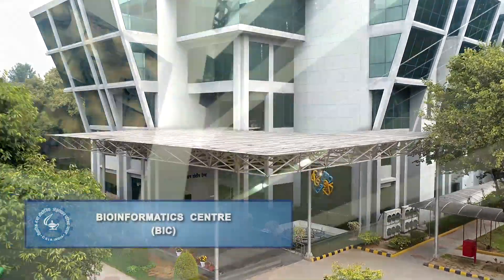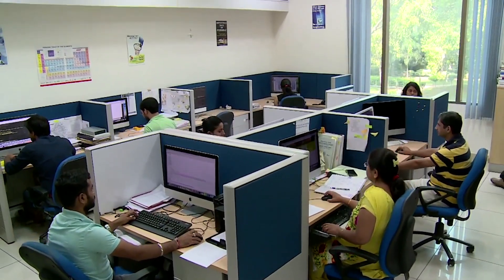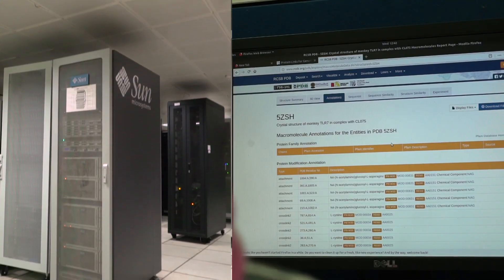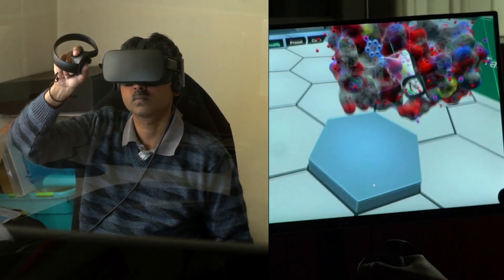The Bioinformatics Center is a state-of-the-art center offering high-end services pertaining to data-intensive scientific discovery, high-end computing and storage, and a 3D immersive virtual reality unit.